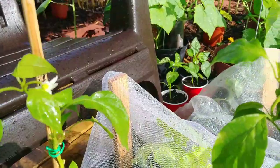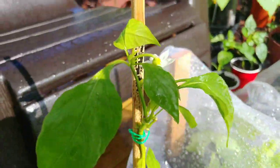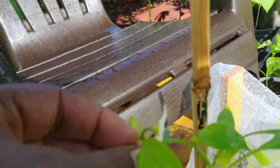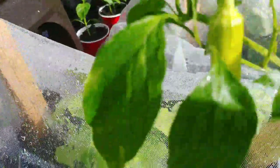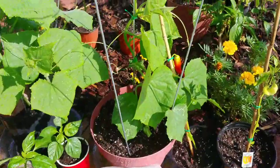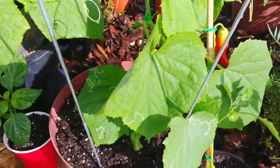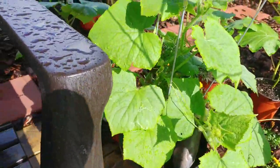Here are some of my sweet sunset peppers with a new flower right there — that's a pretty flower. Here's the lettuce I've been protecting. The Brussels sprouts. Here are my cucumbers in two different pots and they are growing really well.